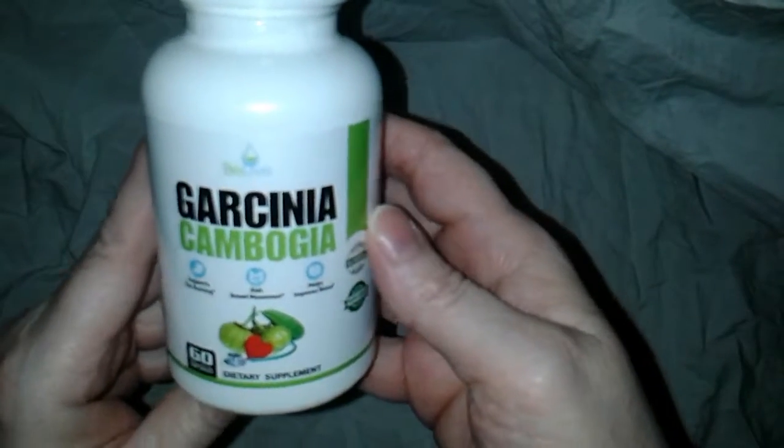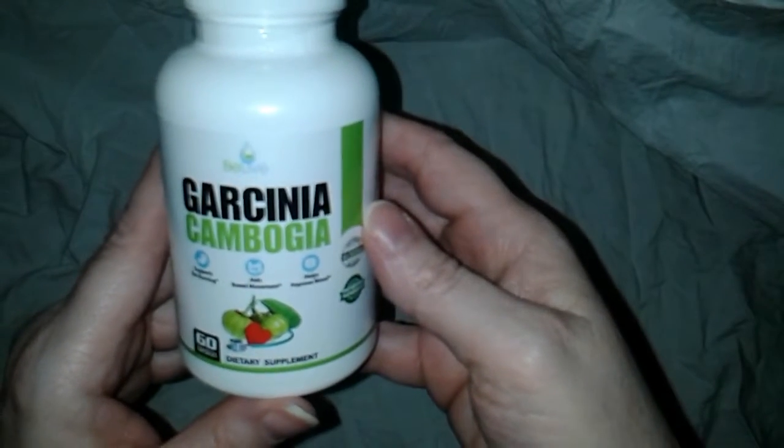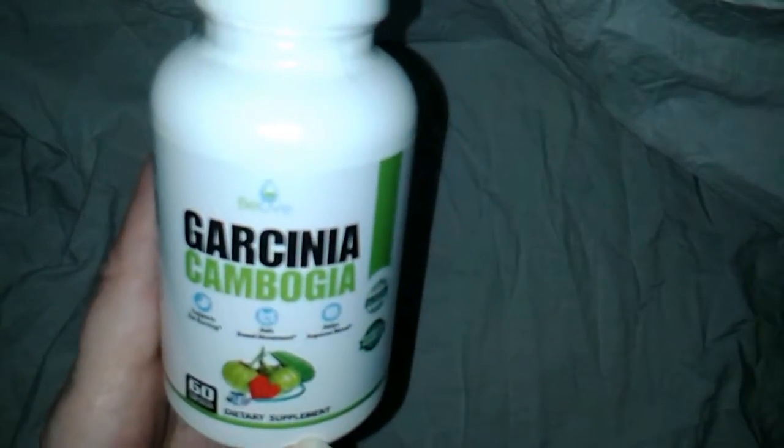Today I'm doing an unboxing of some vitamin supplements that I received from Amazon, and it is going to be the Garcinia Cambogia — it has a big package — and it's from Beelive.